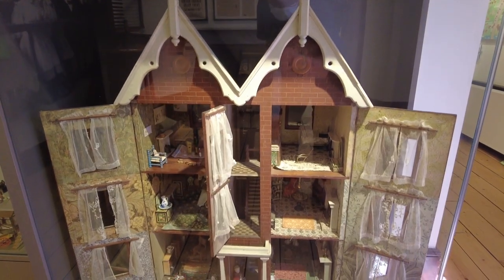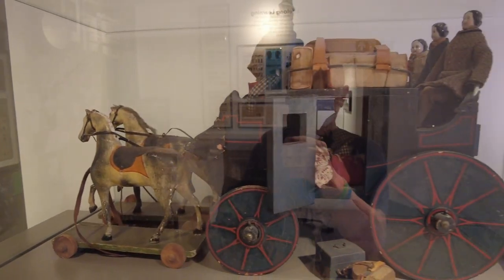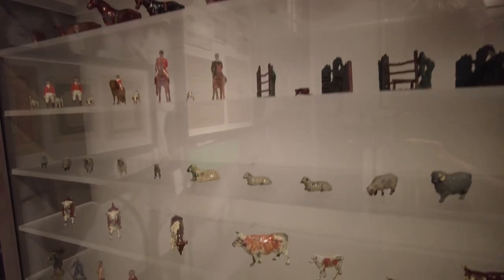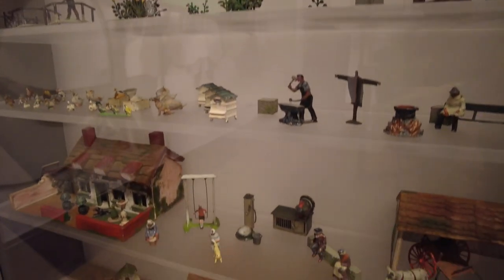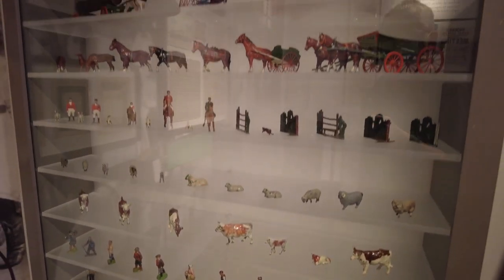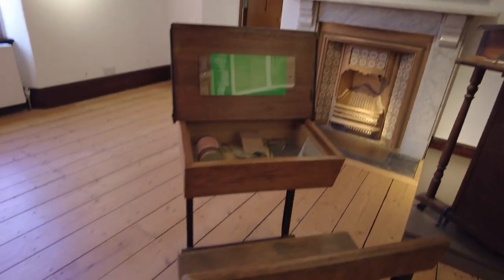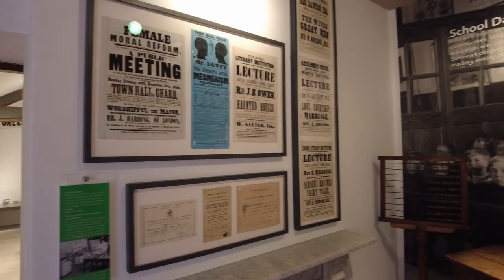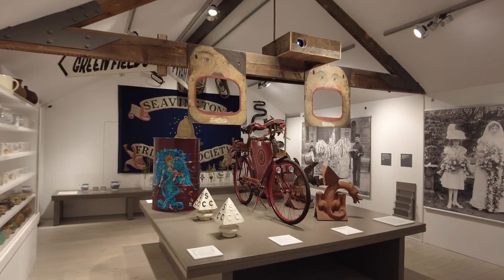Now that is what you call a doll's house - look at that, that is amazing. All the farm animals you could possibly want to build your own toy farm, in one cabinet. That is amazing. I know you can still buy things like this in toy shops now, but they're very very expensive. And the school desk - look at that! There's so much to see here, you really should visit. I'm just giving this a very quick look through.